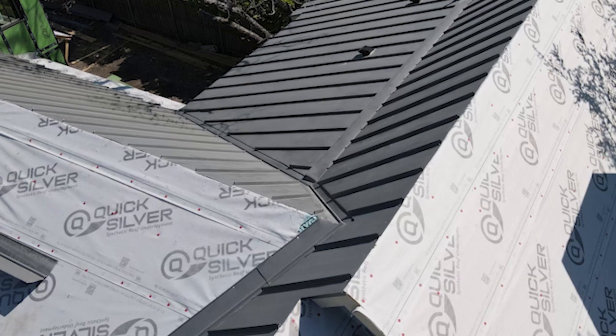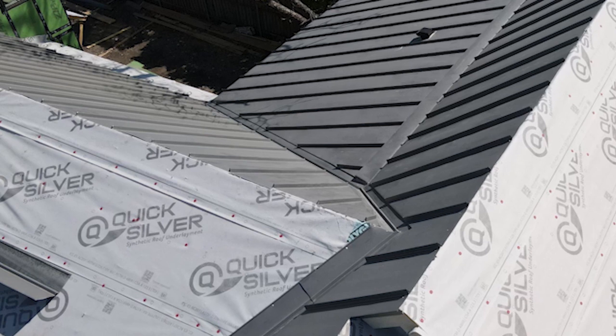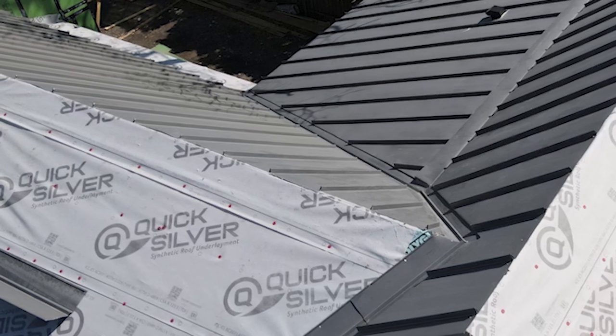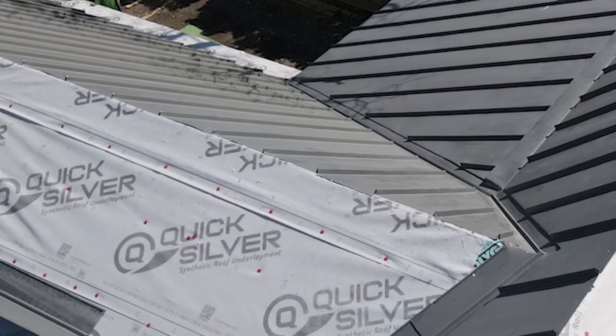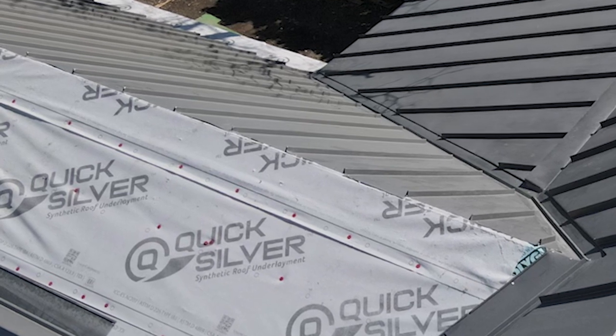When we started looking at all the options, we started thinking about what we may have to do — a self-adhered underlayment — in order to make sure that we can handle the wind-driven rain. This is a 12/12 pitch roof, and some of the really significant weather impacts that we're going to anticipate along the life of this home.